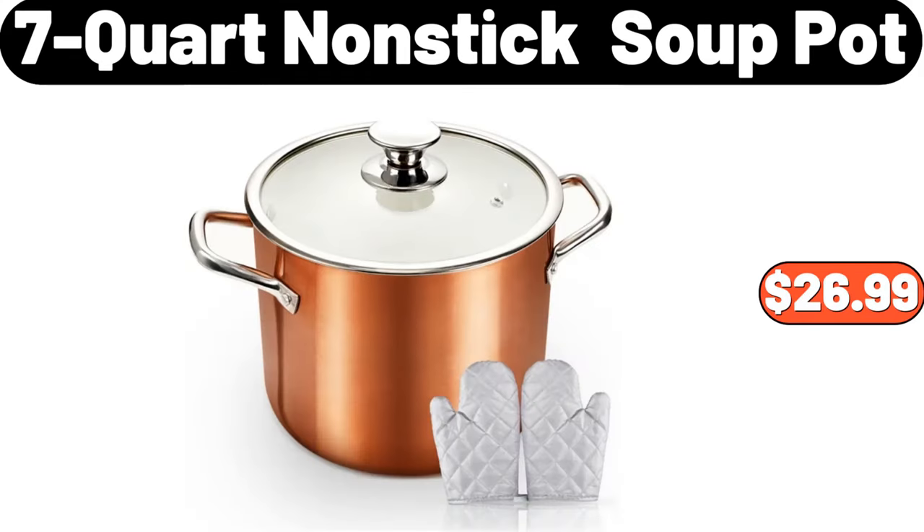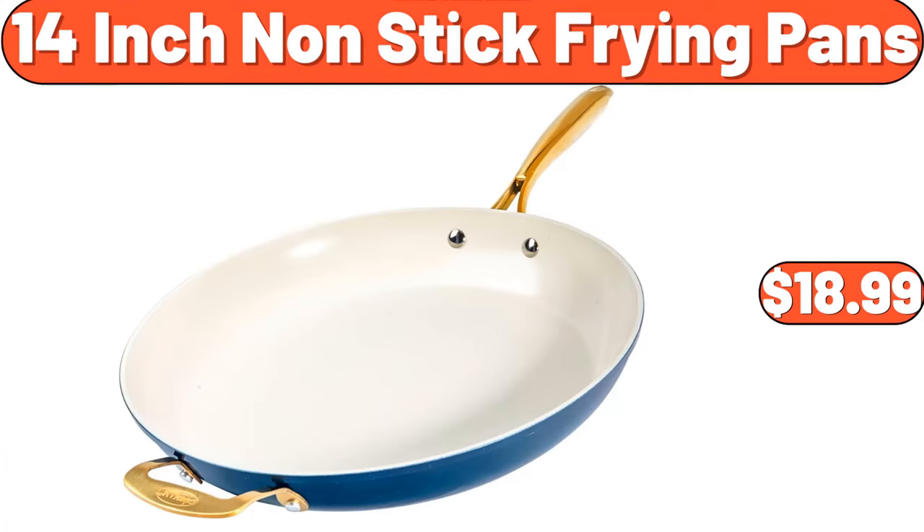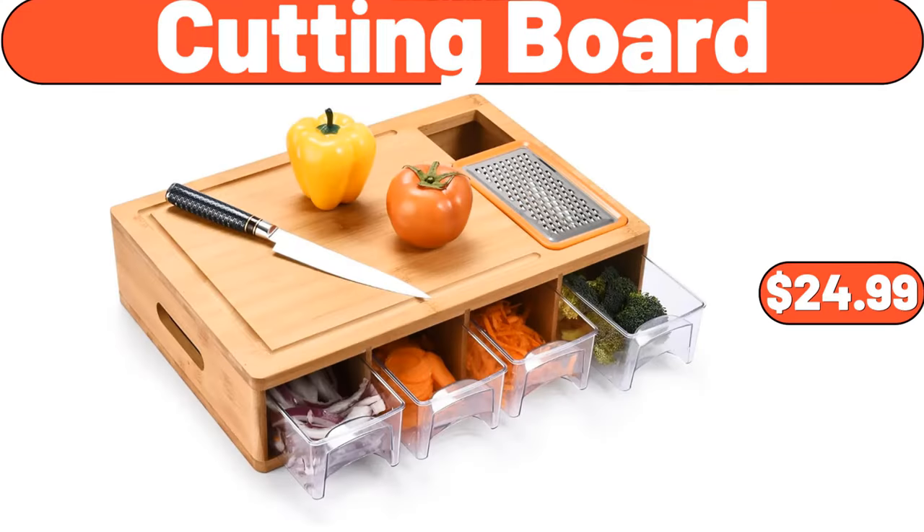7-quart nonstick soup pot, $26.99. 3-pack Christmas cookie tins with lids, $10.95. 14-inch nonstick frying pan, $18.99. Cutting board, $24.99.